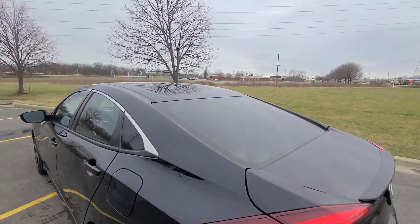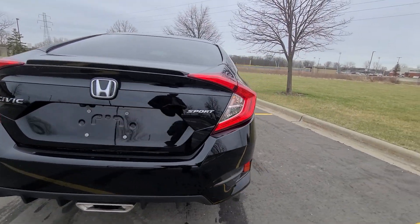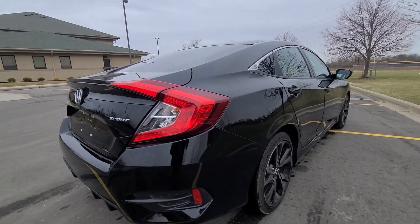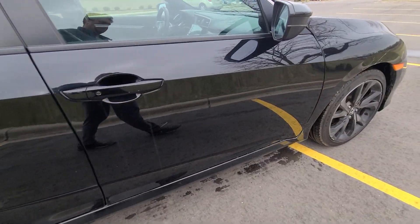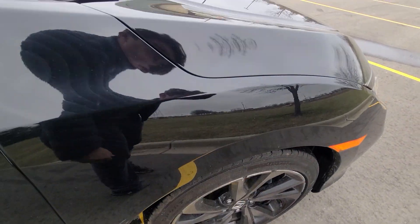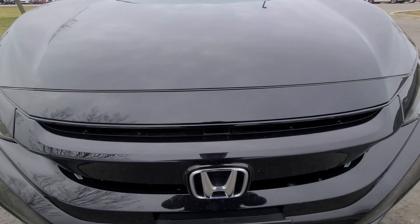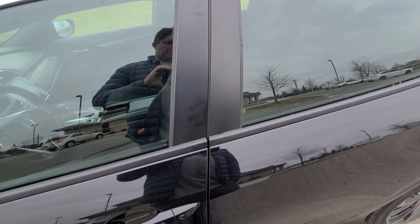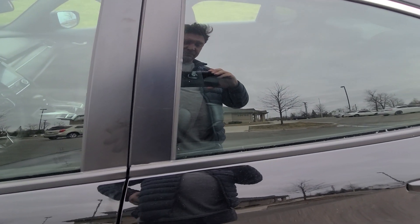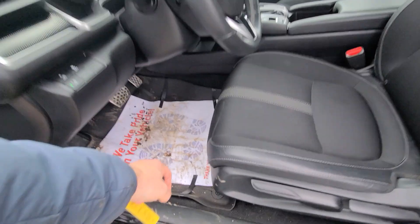As you can see, mirror-like finish without any dents or scratches. It also comes with the rubber mats — best invention ever.